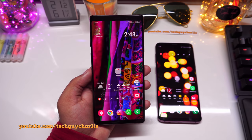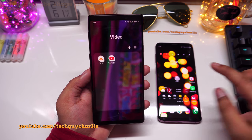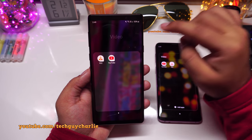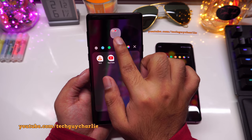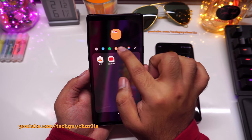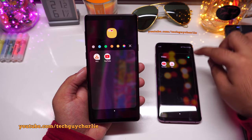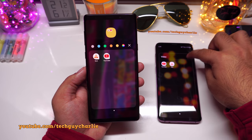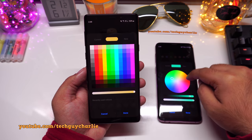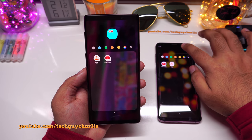On One UI 2, when you set a color for a folder you get a live preview of the new color as you select it — the old version required you to go back to the home screen to see the change. The advanced color picker has also been slightly redesigned, making it easier to set a custom color.